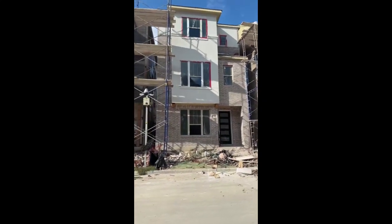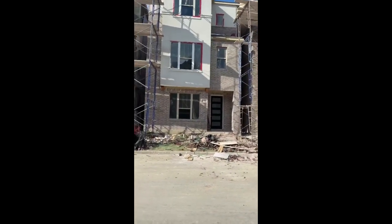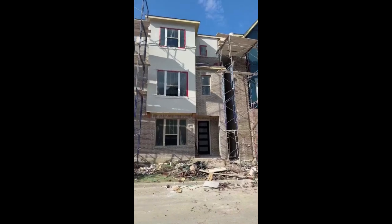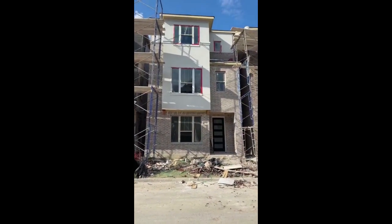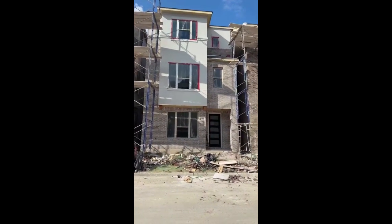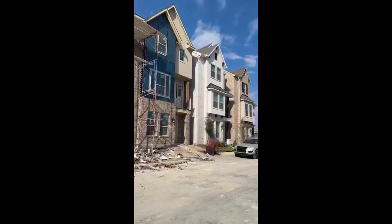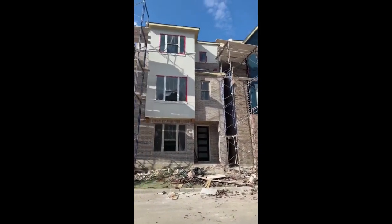All right, happy Tuesday, guys! Hope y'all are doing well. This is Paula, DFW's favorite realtor, and I'm in the field today checking in on my client's new construction home. This is a wonderful new community — it's cited as an urban community, and you have three-story homes here.